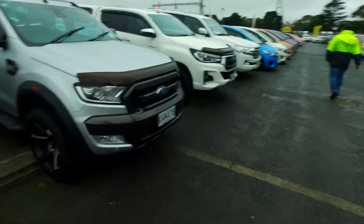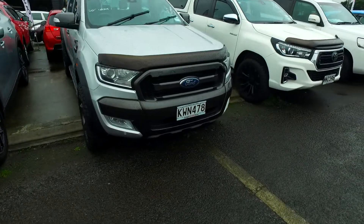Hey there, Tomo here from Budget and Kilburn Cars in Manica. Thank you for your text inquiry in regards to our wild track you can see here.